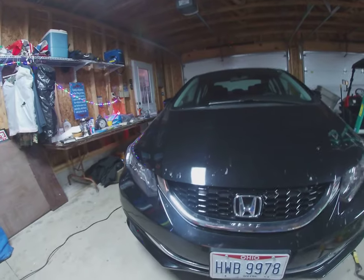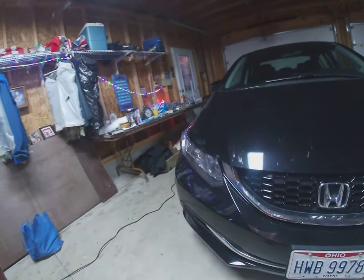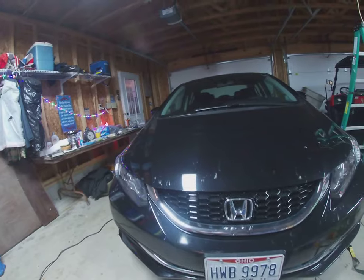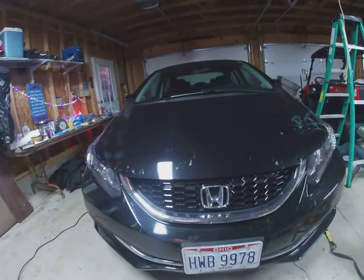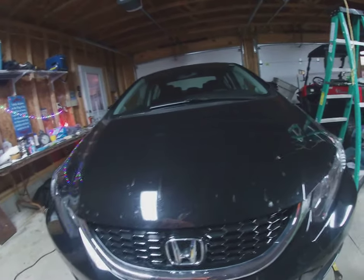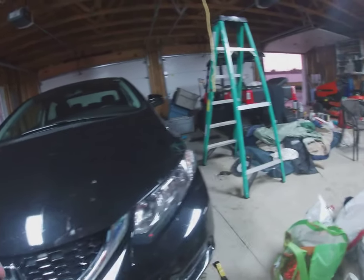This is my wife's 2013 Honda Civic, and I washed it about two weeks ago. Look at all those bugs now — the Armor All does not take those bugs off, period.